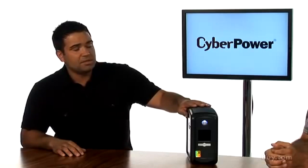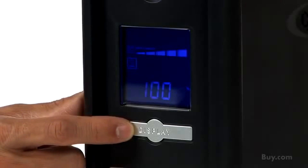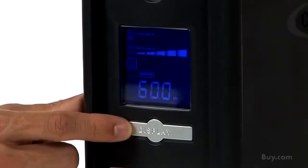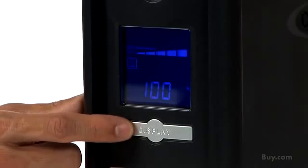This is our CP1100 AVR LCD model from CyberPower Systems Intelligent LCD Series. The LCD window shows the UPS power status. By simply toggling this button, you can view 11 different screens. Each window displays a different power status and condition — for example, battery level, run time, load, and output voltage.